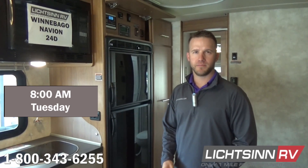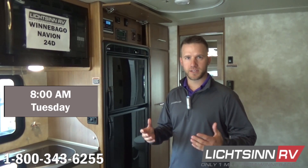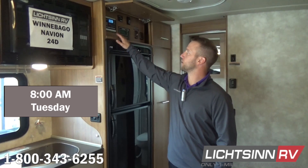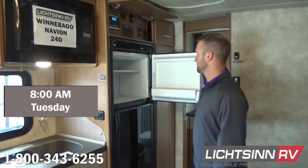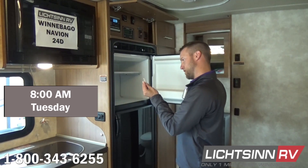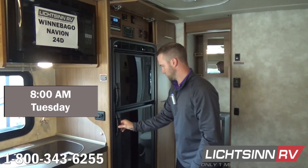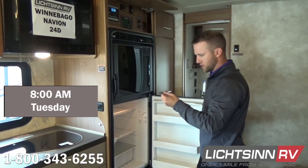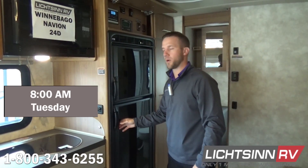Good morning everybody, it's Jason. It's Tuesday morning at 8 and we have a sunny, clear morning. Checking in on our solar experiment — batteries are currently at 12.6 volts, right where we want to be. The freezer is at 2 below zero and the refrigerator is at 37 degrees. As of now, we are right where we'd like to be.